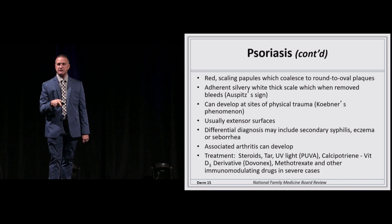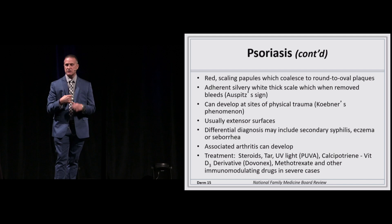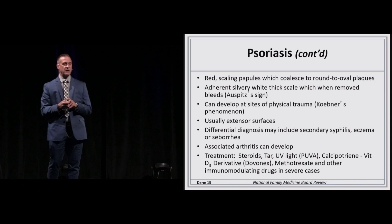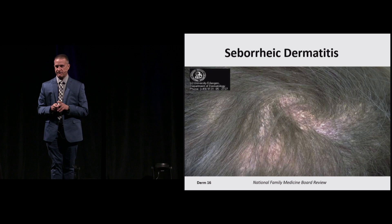Psoriatic arthritis can develop — a seronegative spondyloarthropathy associated with psoriasis. Treatments are varied depending on the extent of disease. You can use topical steroids, psoralen A and UV light (PUVA therapy), or vitamin D derivatives. For extensive disease, you can use methotrexate. For very extensive disease, you can use tumor necrosis factor inhibitors — just like in rheumatoid diseases.